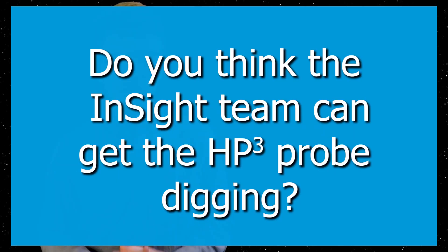I want to leave the question off to you — do you think that the engineers and scientists at NASA can figure out HP3 and eventually get it working? Or do you think it's a lost cause? Let me know in the comments below. Thank you for watching and I hope to see you in the next one.